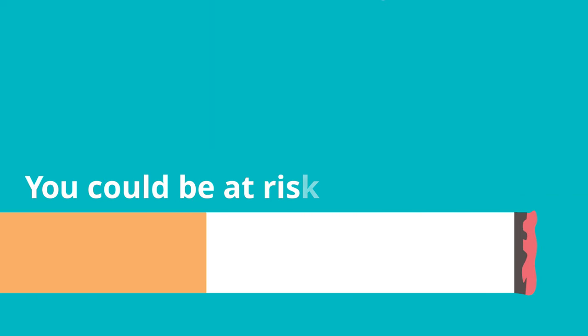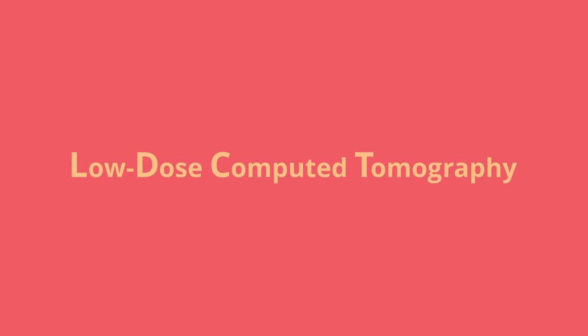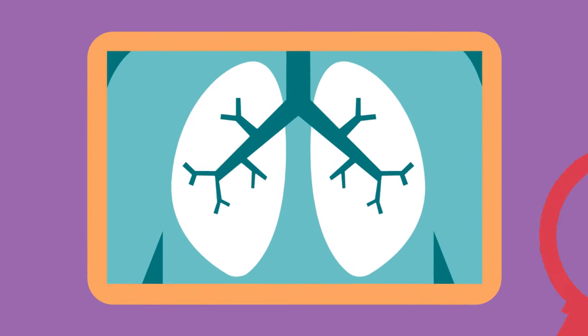If you have a history of smoking, you could be at risk for lung cancer, and you may be a good candidate for a low-dose computed tomography scan. An LDCT is a procedure that uses a computer linked to an x-ray machine to make a series of detailed pictures of areas inside the body.